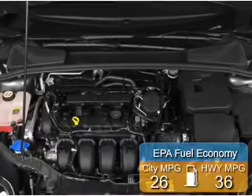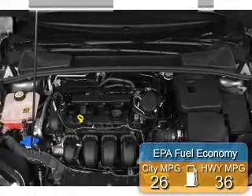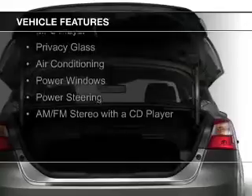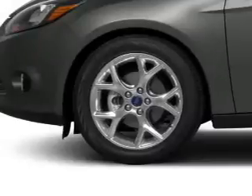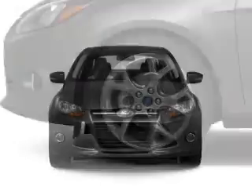Great fuel efficiency saves you money by requiring fewer trips to the gas station. The features include digital audio input and auxiliary input, a tilt and telescopic steering wheel, keyless entry, an MP3 player, privacy glass, air conditioning, power windows, power steering, and AM-FM stereo with a CD player.